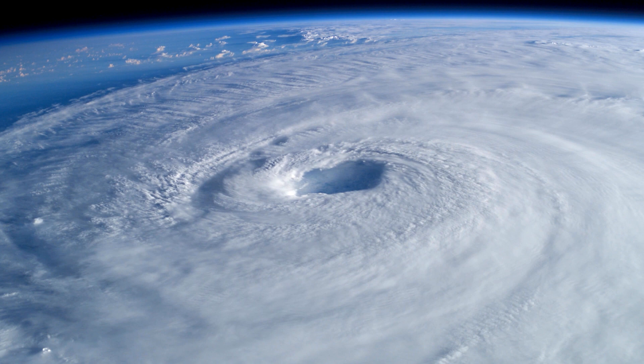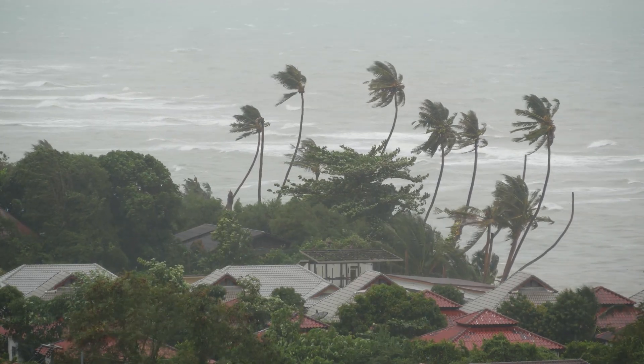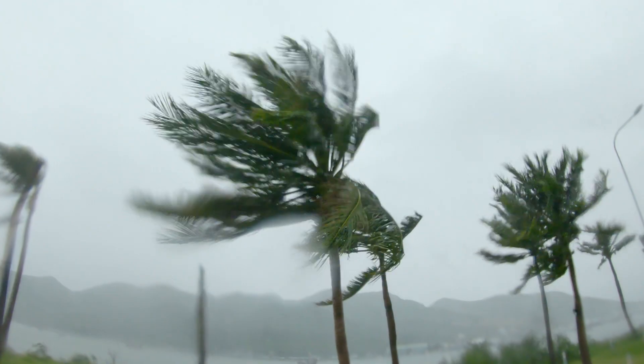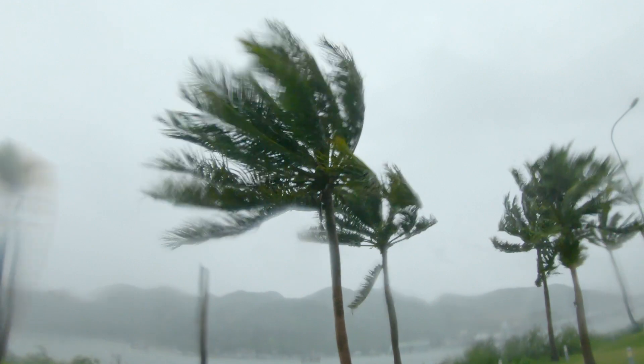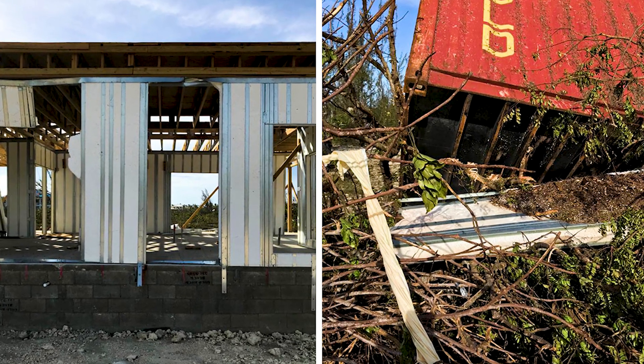Here's a real world example. 2019's Hurricane Dorian proved no match for the ICE panel home being constructed on Grand Bahama Island. This custom waterfront home was able to withstand extreme wind speeds and flooding with minimal damage, which was reportedly due to storm debris hitting the structure.